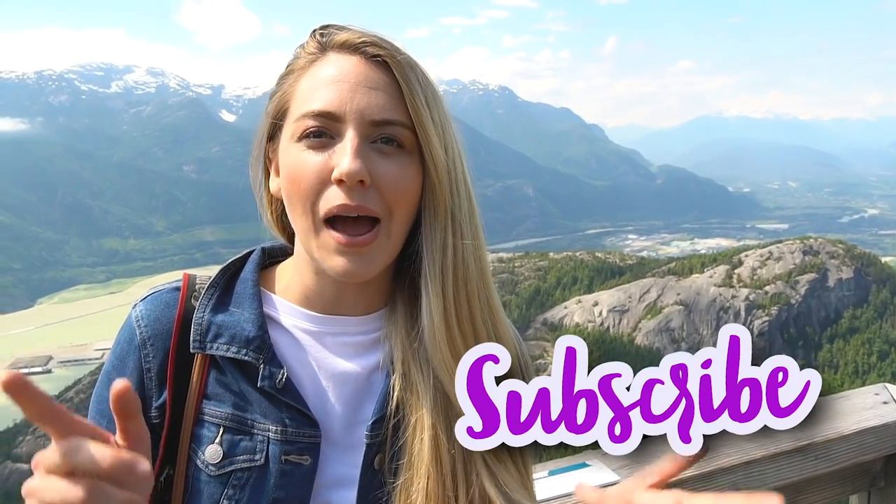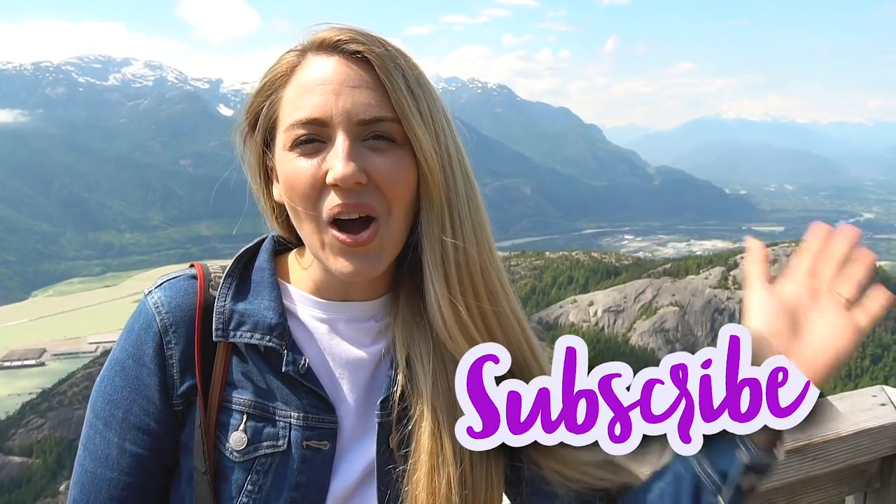Thank you so much for watching — we hope you found this video helpful. If you don't already, be sure to subscribe, join our travel fun family, and say hello in the comments below. Have a great weekend and we will see you next week. Love ya!